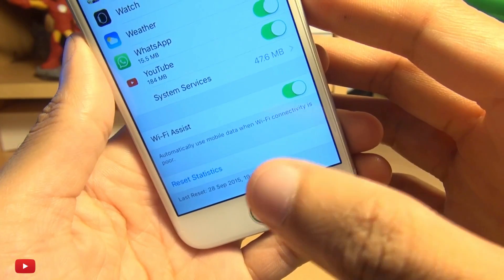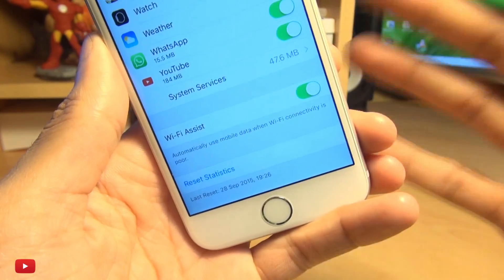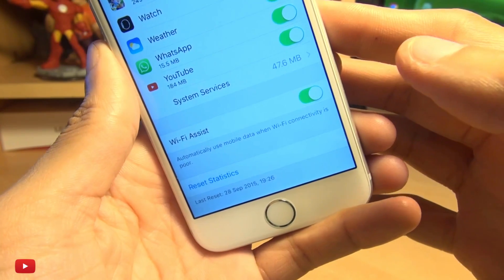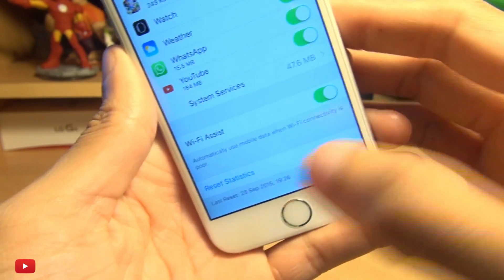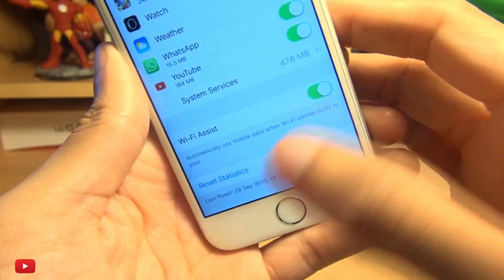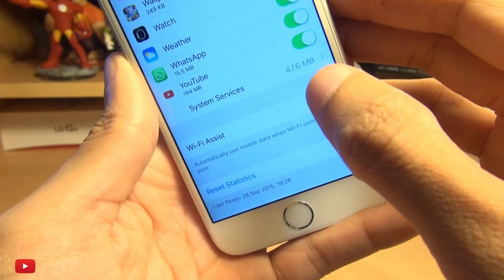So if your Wi-Fi connectivity is quite bad, then to provide a better experience it will use your cellular or mobile data — which sounds good, but if you've got a limited plan with only so many megabytes or gigabytes, it can be clawing away at that limited number in the background without you even knowing.